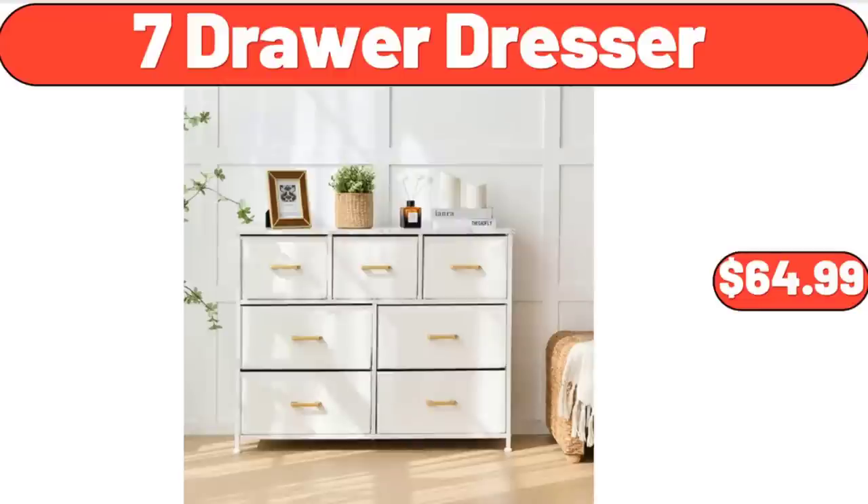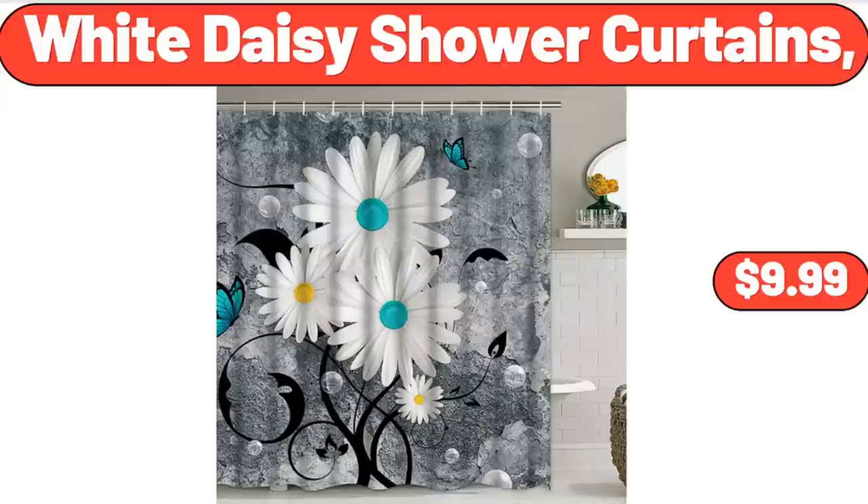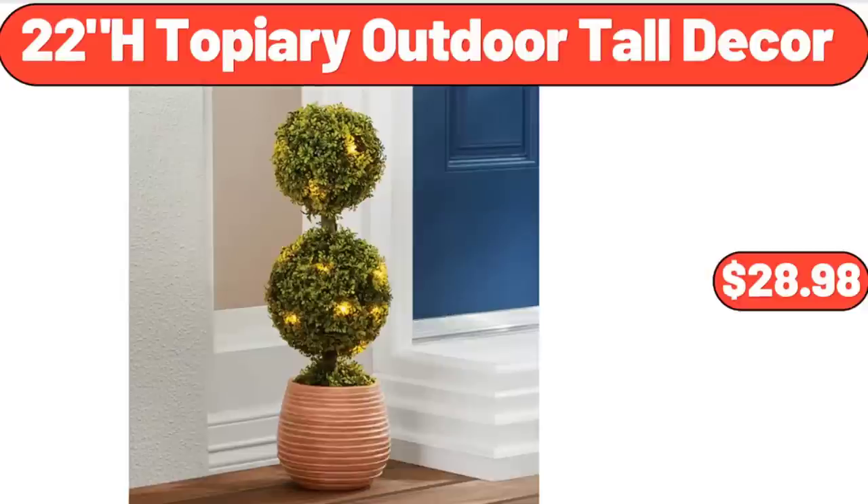7-Drawer Dresser, $64.99. White Daisy Shower Curtains, $9.99. 22-Inch Topiary Outdoor Tall Decor, $28.98.